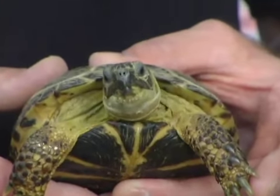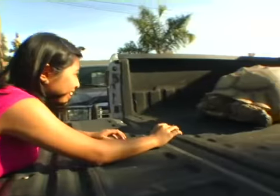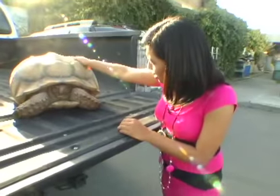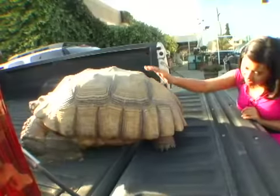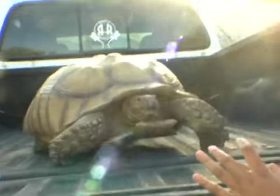Jeff just showed me how big these guys can get. Are you sure this isn't a Ninja Turtle, Jeff? Jeff has had him for eight years now, and he told me he likes to eat greens like kale, lettuce, and even grass. Does he help with the gardening? He can mow your lawn — it just takes a long time.